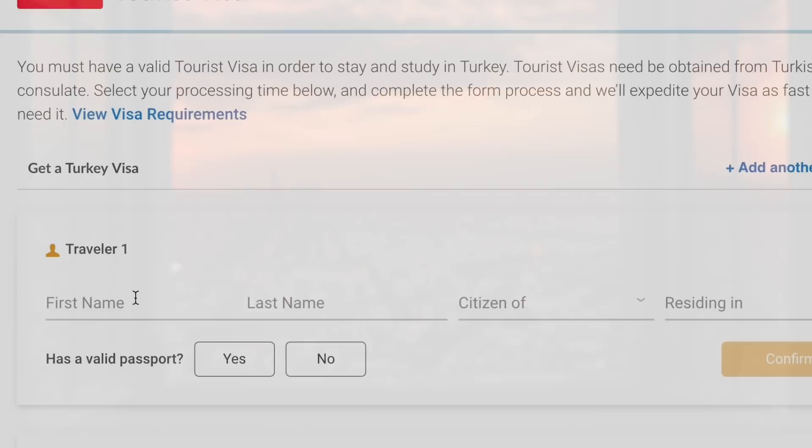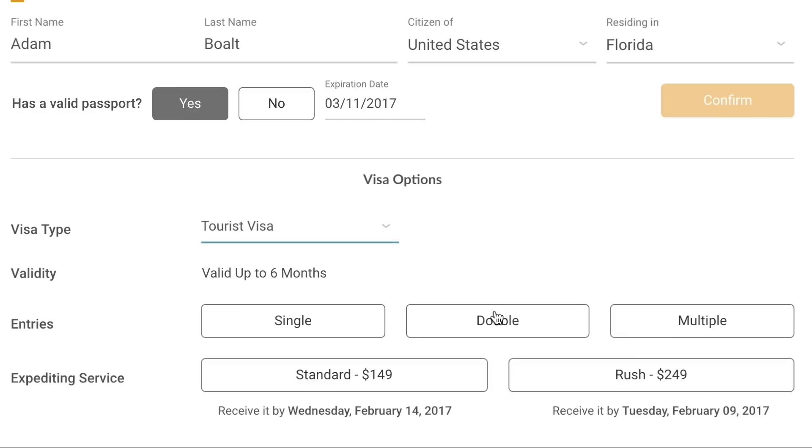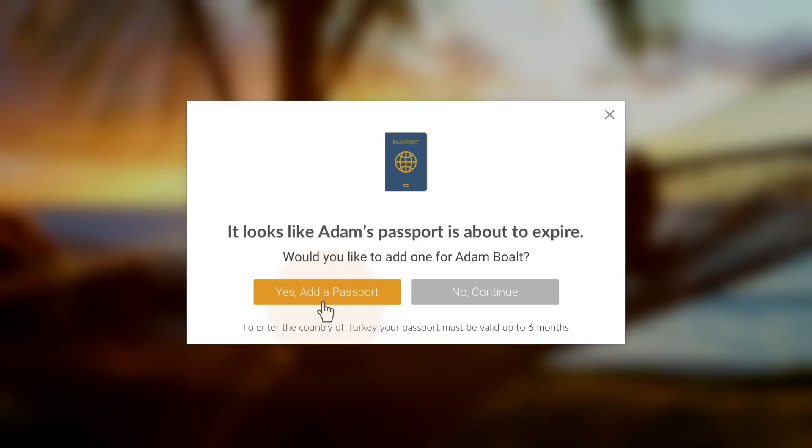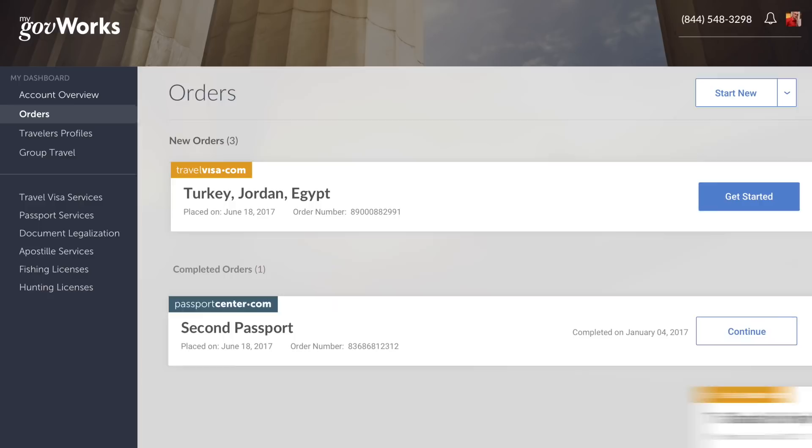You can then decide the length of the visa and entry type to the selected country, in addition to choosing a rushed or standard expediting service. If you realize you need a new passport because it's expired or you lost it, that's no problem — travel visa.com can assist in obtaining your new passport at the same time.